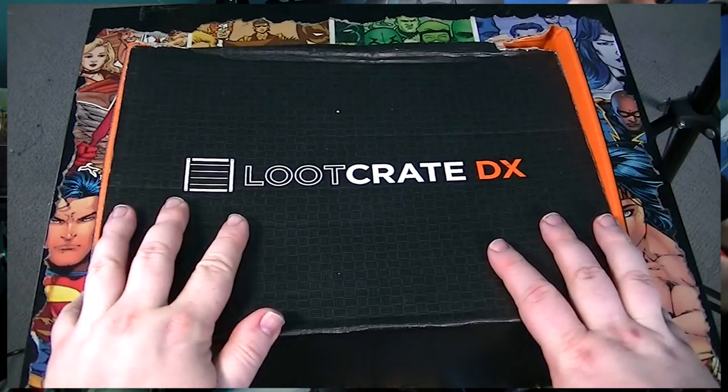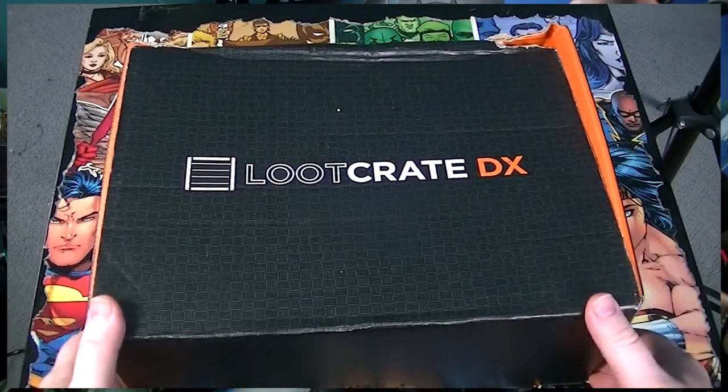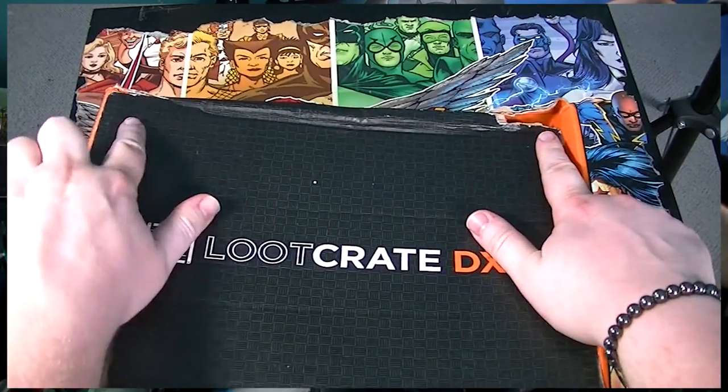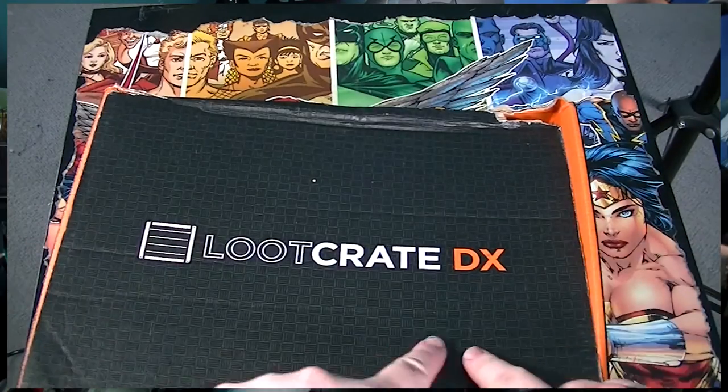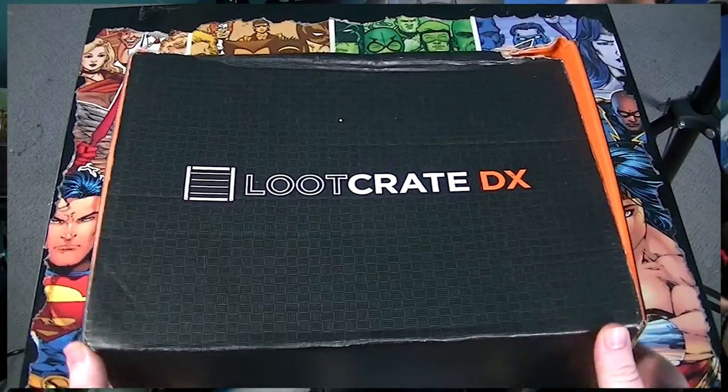Hello there Loot fans, how's it going? Welcome to another episode of Loot Crit DX here on Pastiche of Skin. Let's take a look at the inside. You may notice the packaging has been a little bit damaged. I wonder what they've been up to — I think somebody was trying to steal the contents of this crate, so it must be something really good. Let's get a look inside.